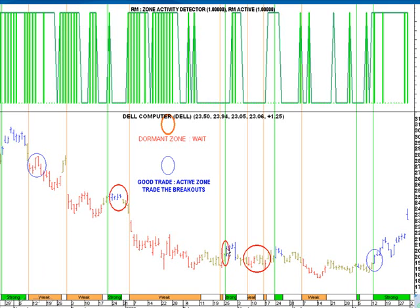This would normally mean we'd go long above the high. But why have I marked this in a red circle? If you look up at the zone detector and zone fill indicator, they're at a value of zero. This means the stock is probably in a dormant mode, where volumes, ranges, and things like that are not in its favor.